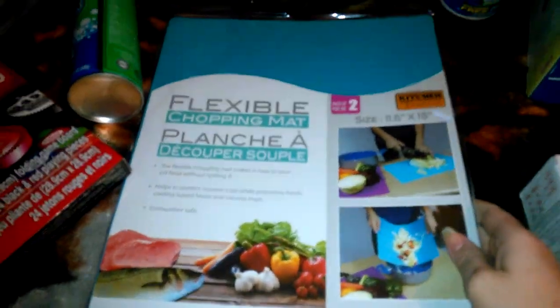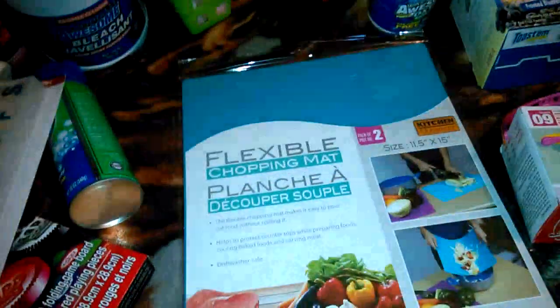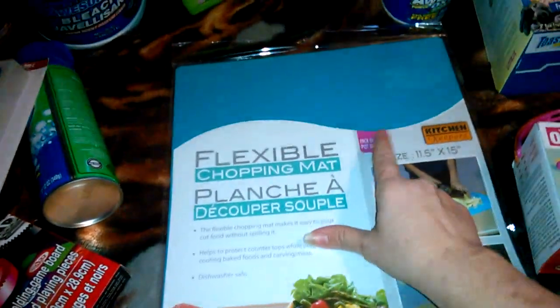Bleach hair. And I thought this was the coolest thing — it's a flexible chopping mat. They've got a blue and a pink, it's a two-pack for a buck. And that's really heavy duty. I love that. Been needing that for a while now.